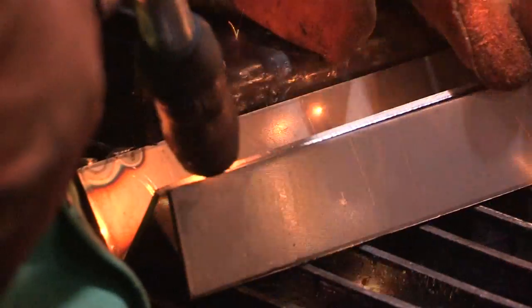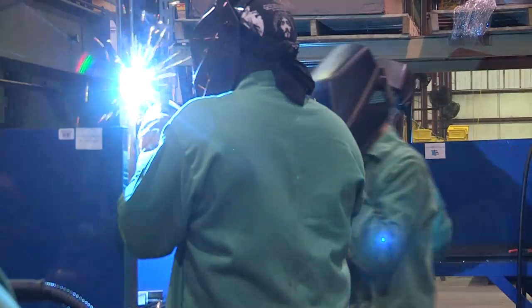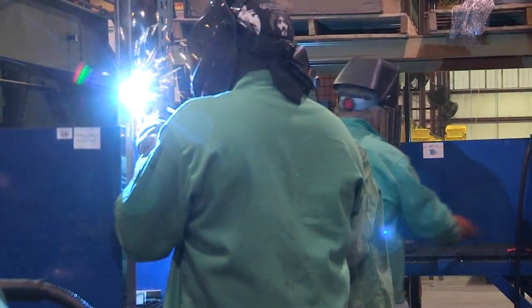You'll learn the major parameters of welding. You'll learn the different positions: flat, vertical, horizontal, and vertical down. You'll also learn the different metal types and how you adjust your machine to the metal that you're going to be welding on.